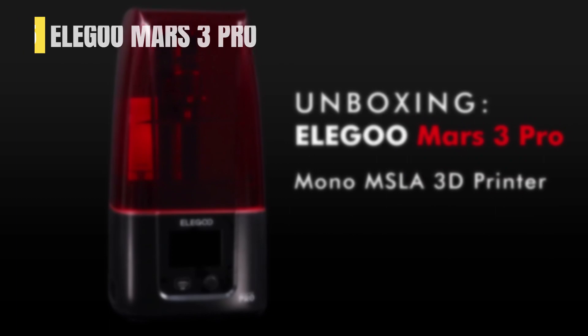Now let's get started. If you want to save some money and still get a solid product, check out the Elegoo Mars 3.